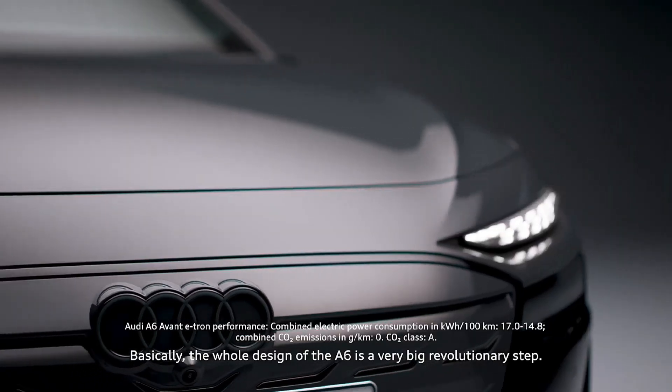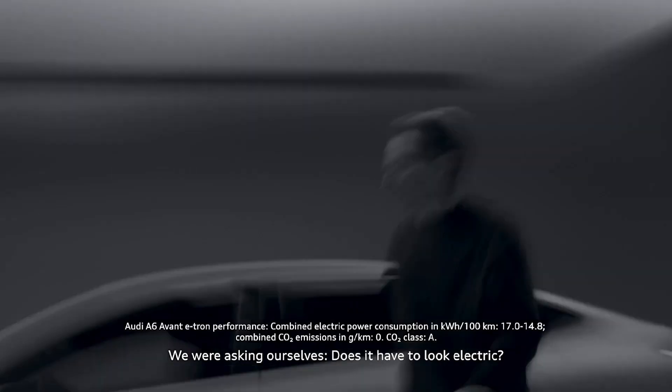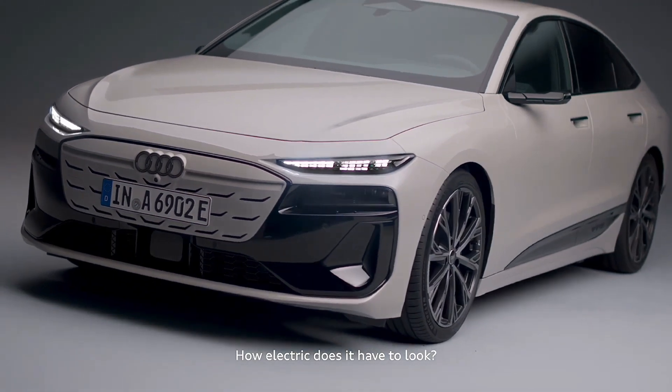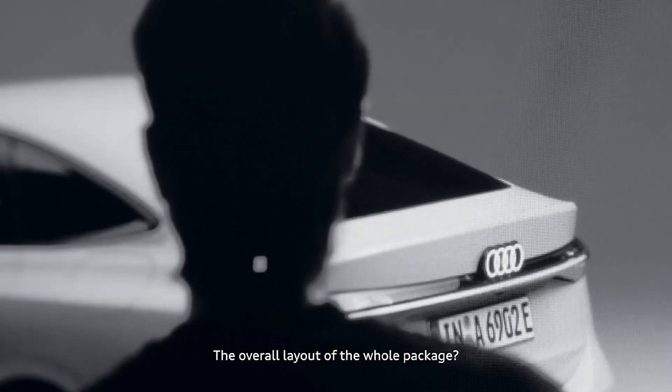Basically the whole design of the A6 is a very big revolutionary step. We're asking ourselves: does it have to look electric, how much does it have to look electric, how is it going to change the overall volume, the overall appearance, the overall layout of the whole package.